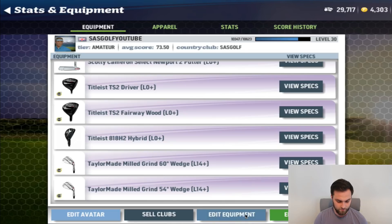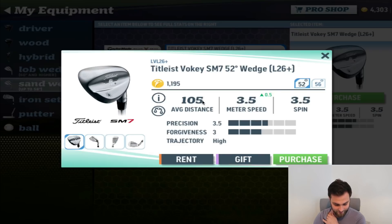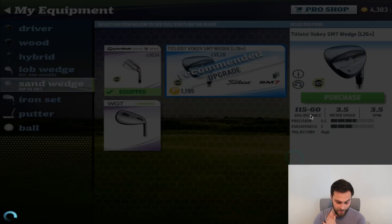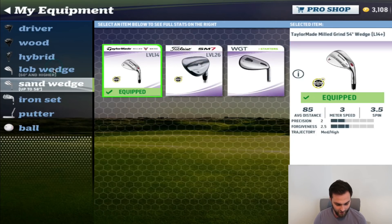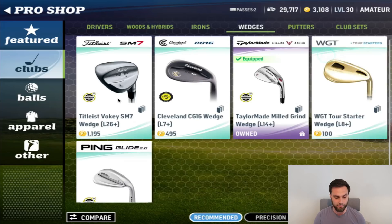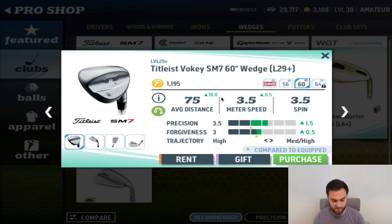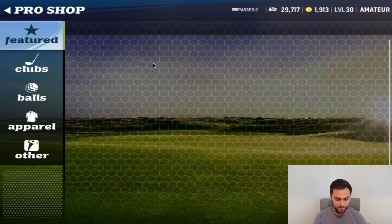I think we should just change both wedges. A 52-degree wedge should give us a good gap — 105 yards to the bag. Let's purchase that now. You can see the improvement stats over my original wedge. Congratulations — okay, that's done. Then for the lob wedge, I've got 115 to there, so in the pro shop the SM7 60-degree wedge — this is 10 yards further than my current 60-degree and slightly more forgiving. Purchasing that too — and that is our bag now complete.